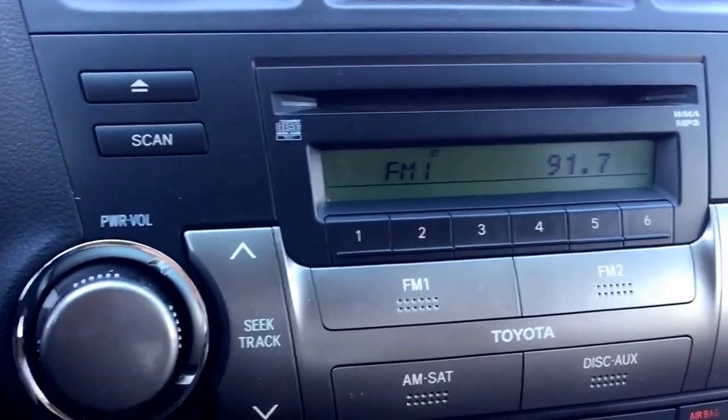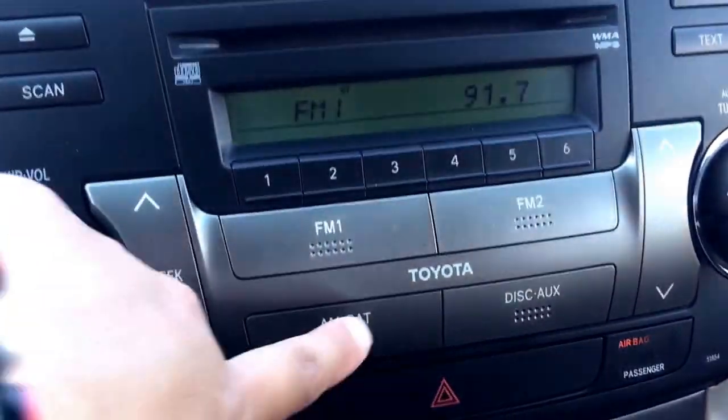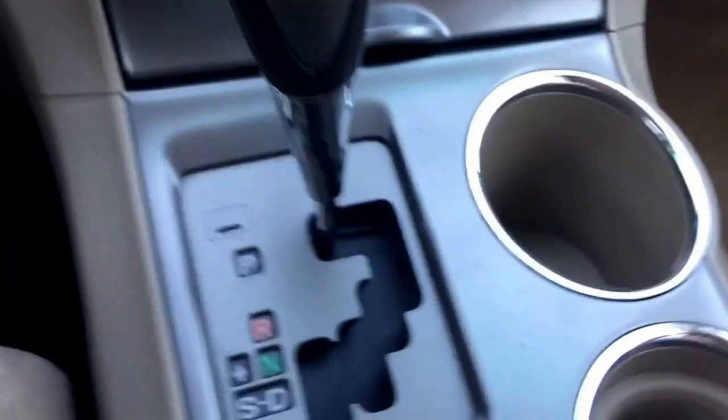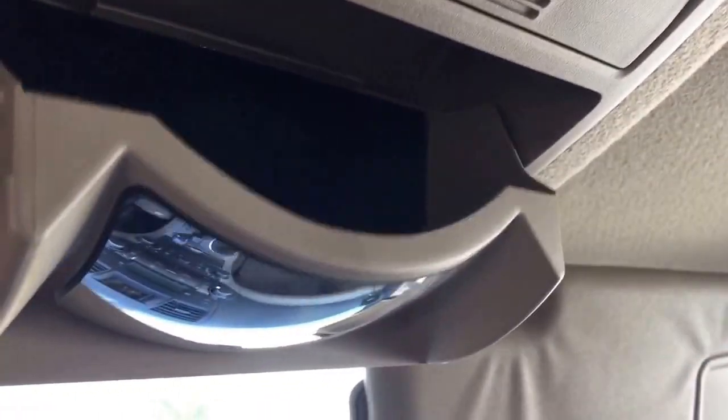This unit is also equipped with a manufacturer CD player along with AM/FM radio and satellite radio. It also has air conditioning, automatic transmission, and up top they also come with a glasses holder.